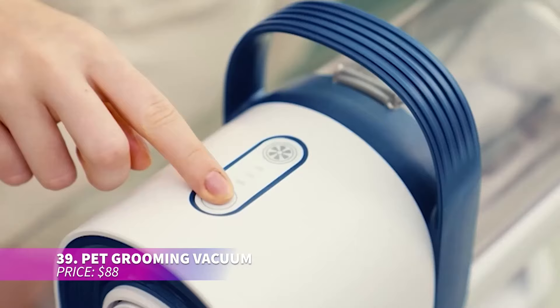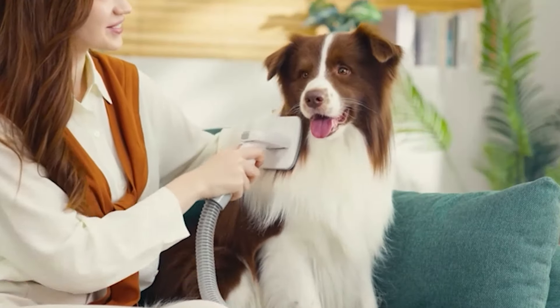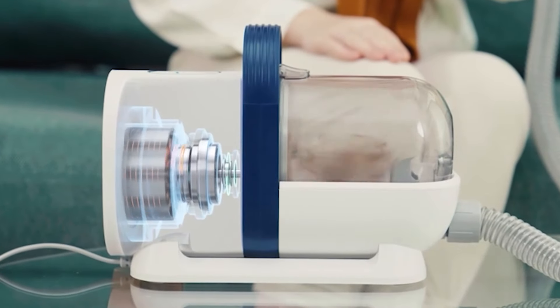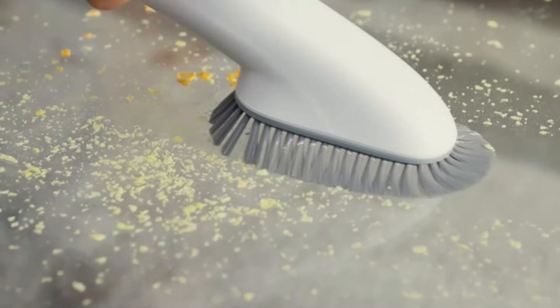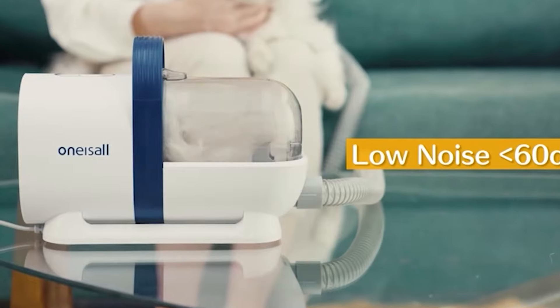Manage pet hair effortlessly with this grooming vacuum, designed to make cleanup a breeze. It combines grooming clippers with a vacuum, ensuring nearly all hair is collected as you work. The low noise and adjustable suction levels keep pets calm, while the large dustbin minimizes the need for frequent emptying. With multiple grooming tools, it's a complete solution for keeping your pet neat and your home tidy.